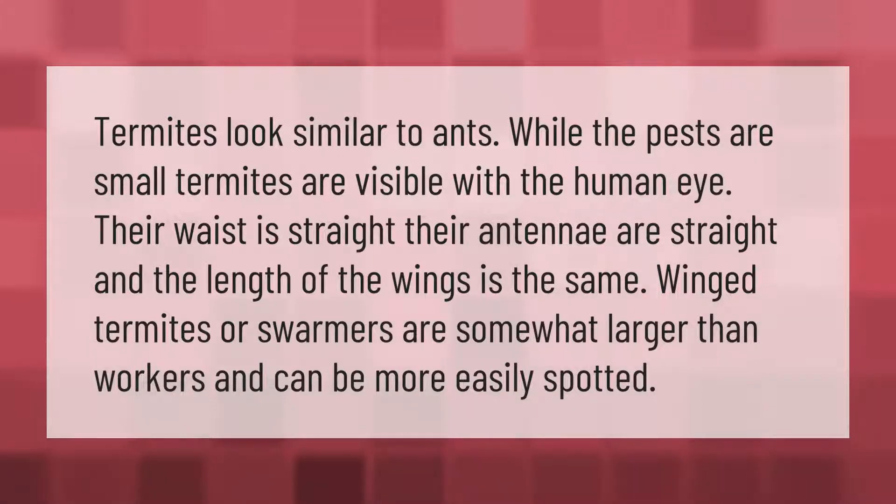Termites look similar to ants. While the pests are small, termites are visible with the human eye. Their waist is straight, their antennae are straight, and the length of the wings is the same. Winged termites, or swarmers, are somewhat larger than workers and can be more easily spotted.